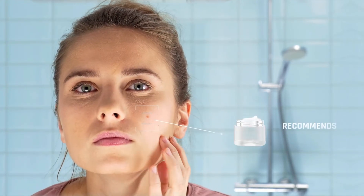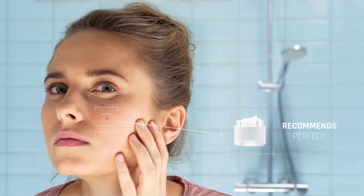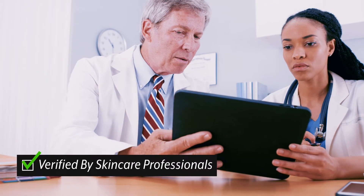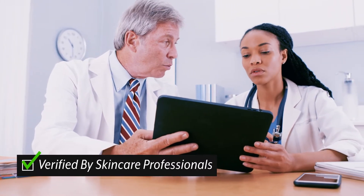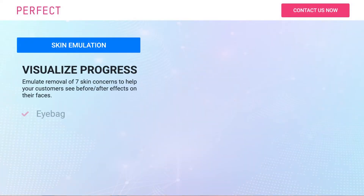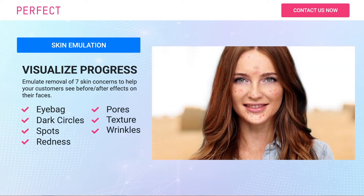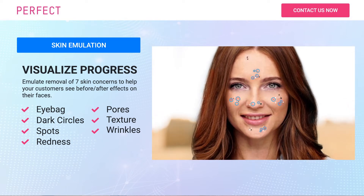The technology is then able to recommend products to treat the unique issues identified, empowering users to find the skincare regimen that is right for them and get the most out of their purchases. The AI tool leverages machine learning technology and is trained on over 70,000 medical grade images, ensuring that all readings deliver a high level of accuracy. The results and precision of the technology have also been verified by skincare professionals from across the industry. The tool is also able to emulate removal of up to seven unique concerns, allowing customers to visualise the expected progress of using the recommended products.